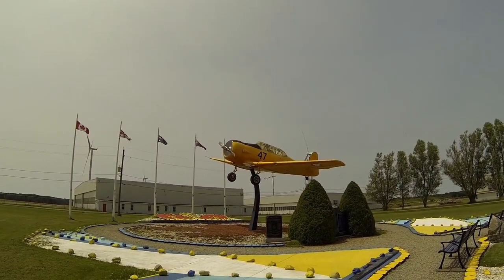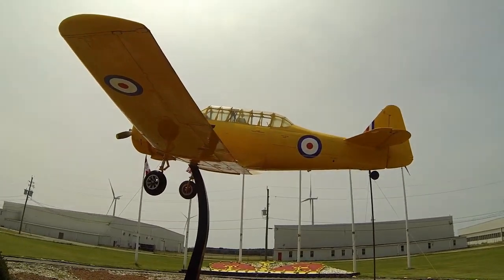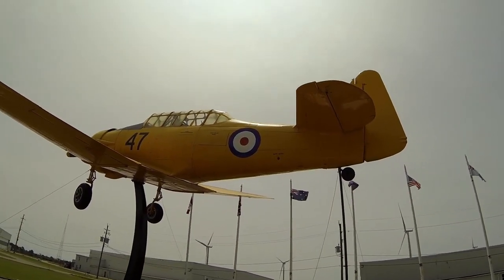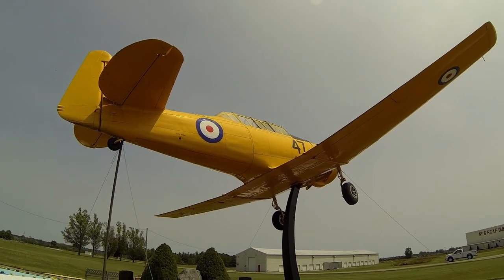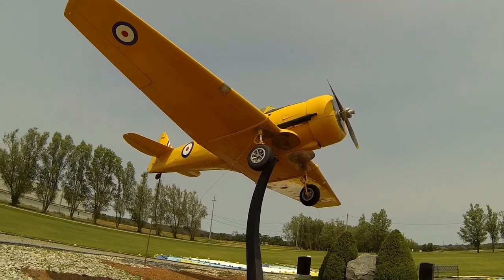I take a few shots of this cool little aircraft on display — it's the Harvard aircraft. During the Second World War in Canada, Harvard Mark IIBs were used as advanced trainers at 15 service flying training schools across the country.